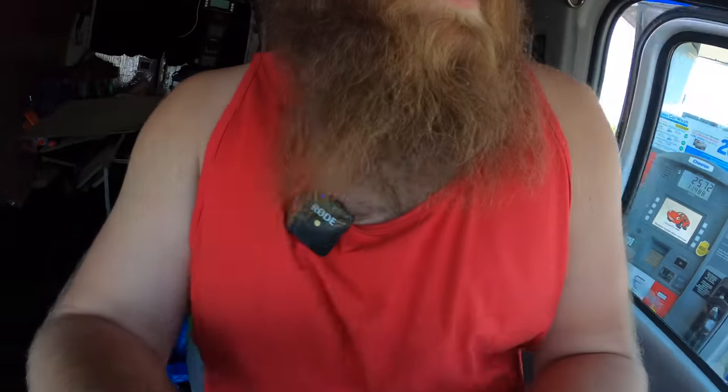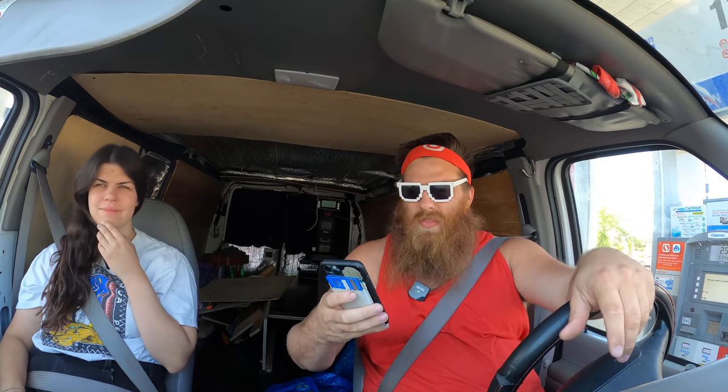Let's get to the Savers and then we'll eat. Normally we eat first and then thrift, but we were serious about getting to these first stops at open. We'll get to the next one at open, eat something, and then go to at least one more, maybe two.